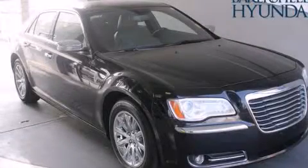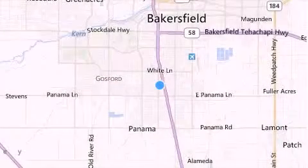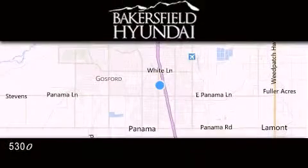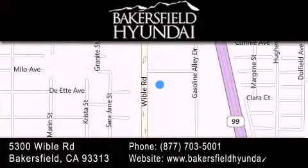Stop by today and test drive this automobile for yourself. Thank you for considering Bakersfield Hyundai for your next luxury vehicle. If you have any questions, please visit our website, give us a call, or stop by our dealership located at 5300 Wibble Road in Bakersfield.